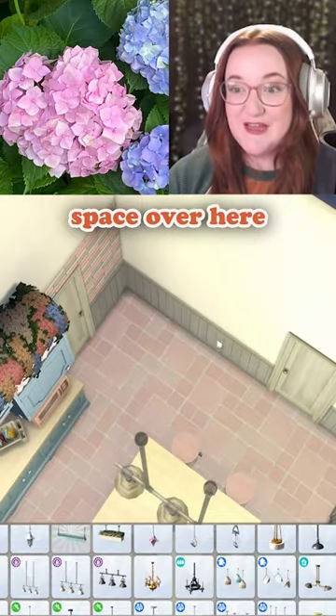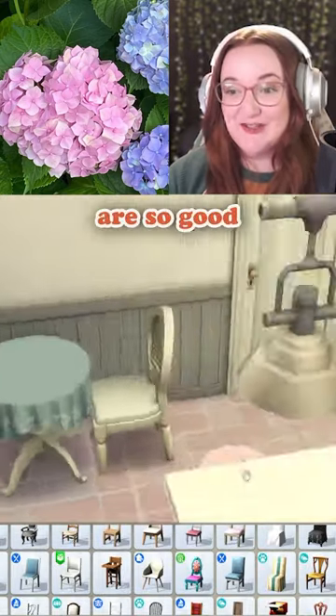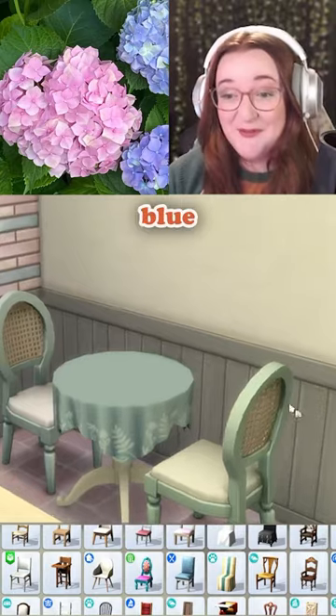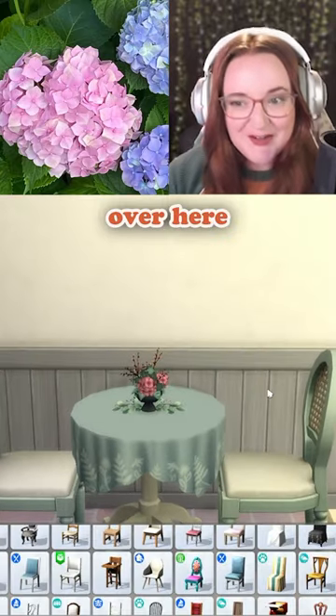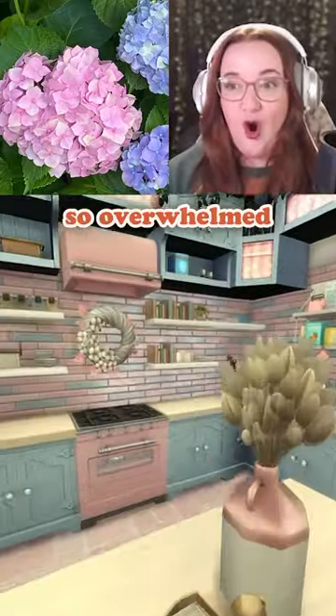Still got some space over here, so I'm going to do a little breakfast table. The waffle back chairs are so good — they come in blue. Let me put the hydrangeas centerpiece over here instead. If I stepped into this kitchen in real life, I would be so overwhelmed.